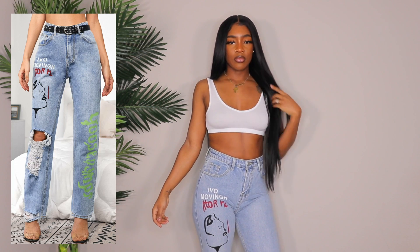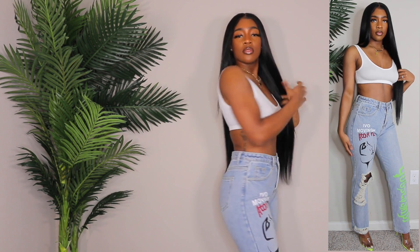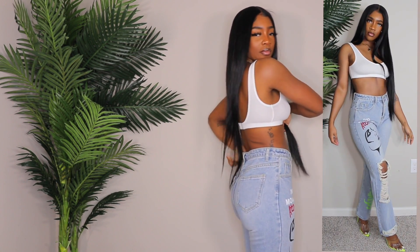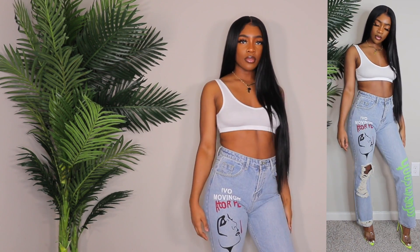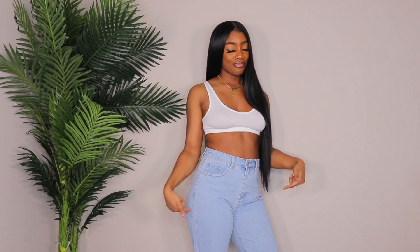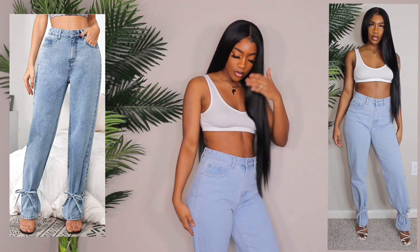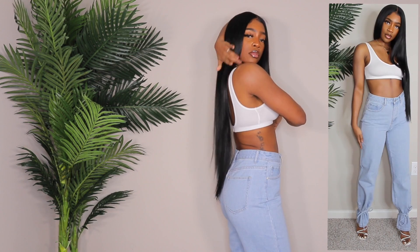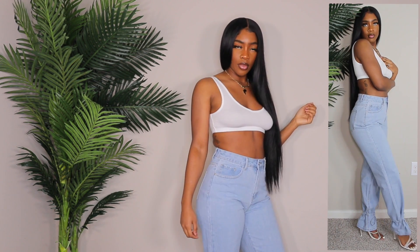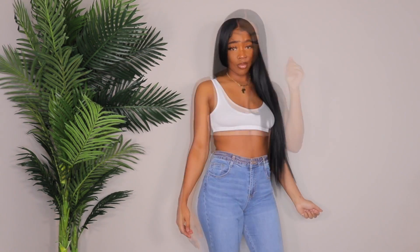Now we're moving on to jeans, and I was pleasantly surprised. If you want a full jeans video from Shein let me know. These jeans fit me so well — they're a size medium. You guys know the struggle I used to have with jeans: I'd get a large and they still wouldn't fit. These are so cute — I love the bottom, the wash, and how high-waisted they are. Definitely one of my favorite jeans in this video.